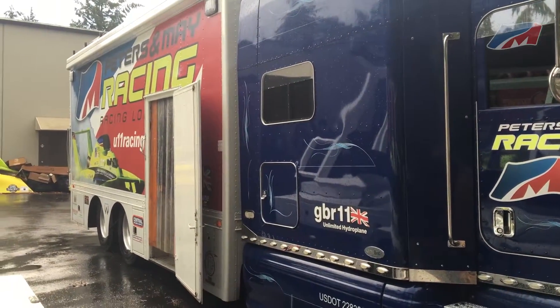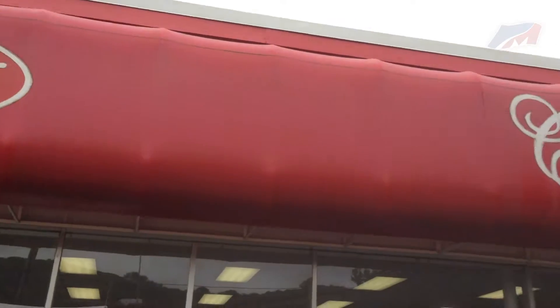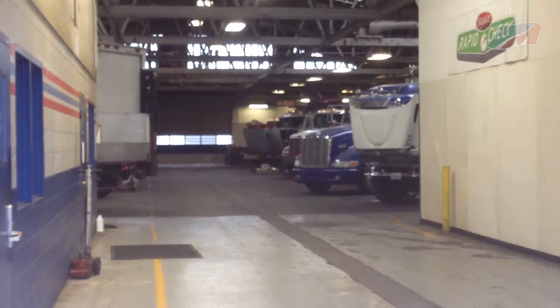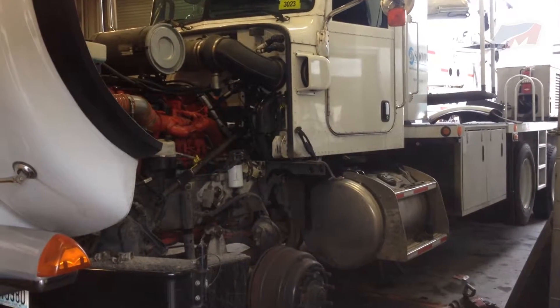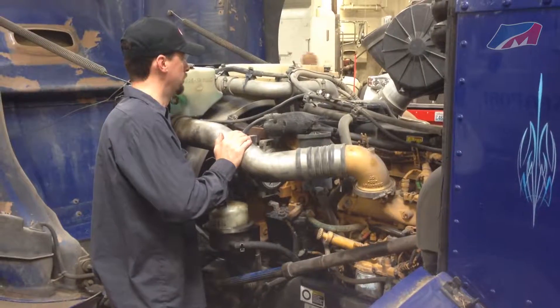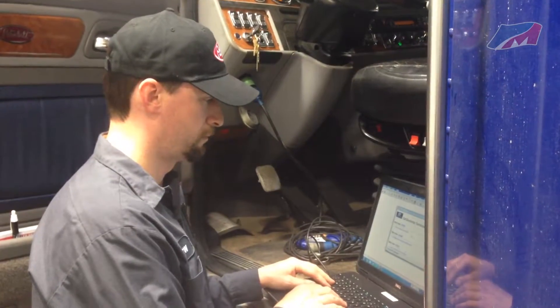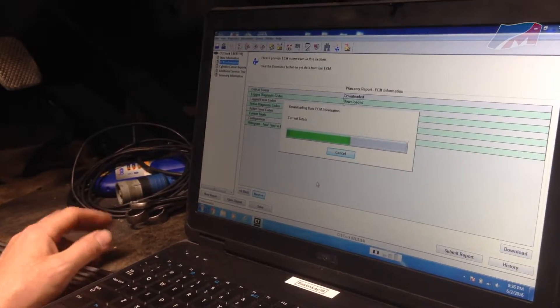First, the truck and trailer need to get serviced at Western Peterbilt. Western Peterbilt is a full-service solution provider for its customers throughout the life cycle of a commercial vehicle, with locations in Alaska, Washington, Oregon, and California. The technicians do a complete service and updates to make sure we get where we are going on time.